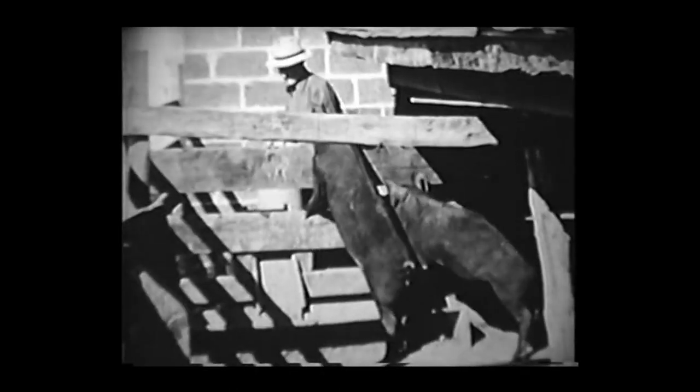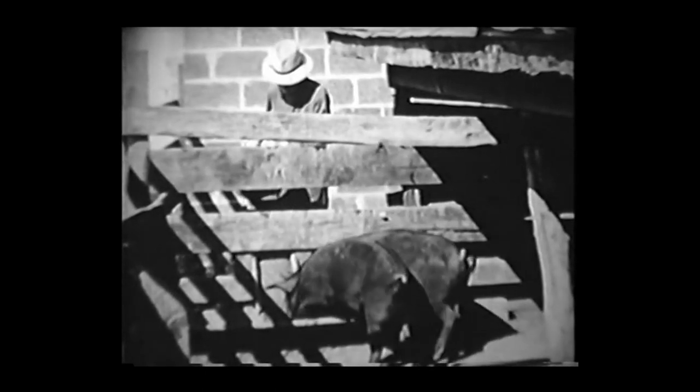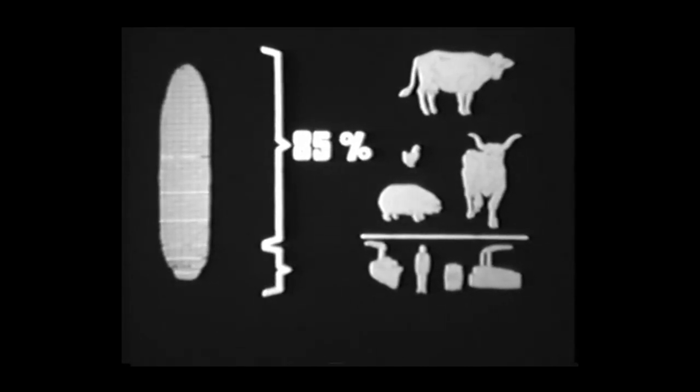Because hogs produce more meat from the same amount of corn than any other animal, 85% of the corn grown in the Corn Belt is fed to farm animals, and only 15% is used otherwise.